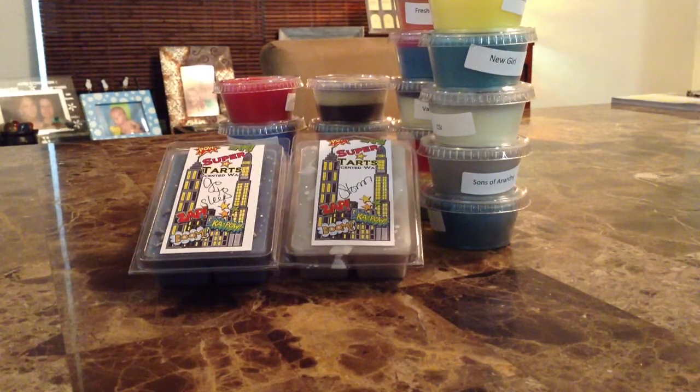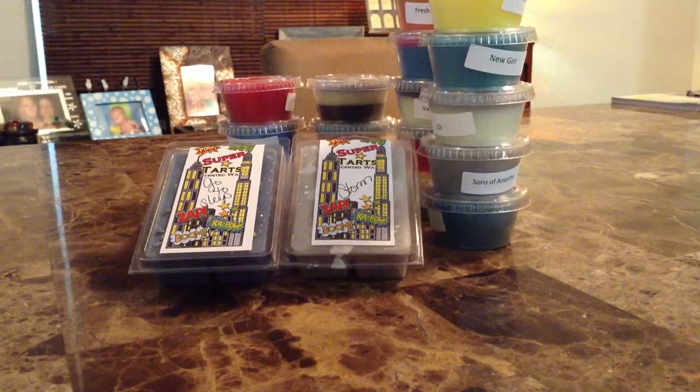Hello everyone and welcome back to my channel. I'm very excited to be back with this haul — it's the prime time restock from Super Tarts, which has grown to be one of my favorite companies. Without too much talking, which I always tend to do, let's get started. There are some amazing scents and blends. Super Tarts and Vintage Chic are my favorites because I love creativity and I love how they always come up with these awesome collection restocks.